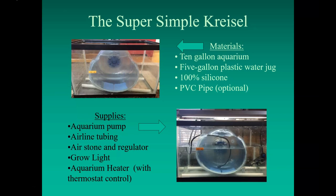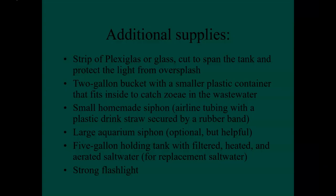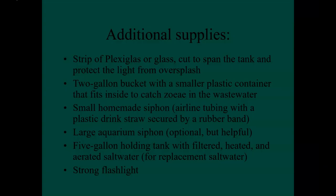To get your Chrysalis operational, you will need a small aquarium air pump, a length of airline tubing, and a small air stone. A grow light of any variety is helpful — not required, but it will make a difference. An aquarium heater with an adjustable thermostat is also needed. The following additional supplies won't cost very much, but they'll make your life a lot easier.